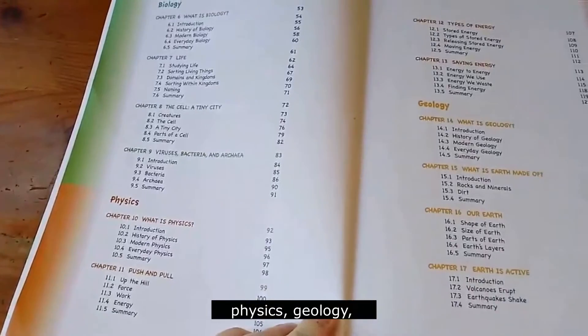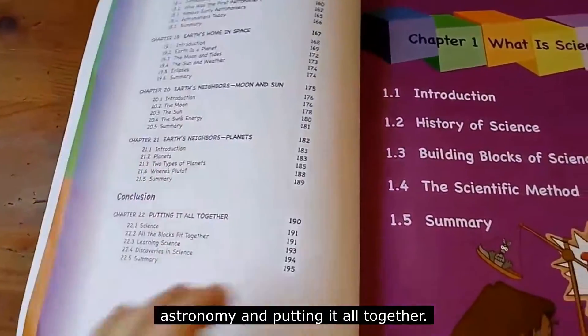She has chemistry, biology, physics, geology, astronomy, and putting it all together.